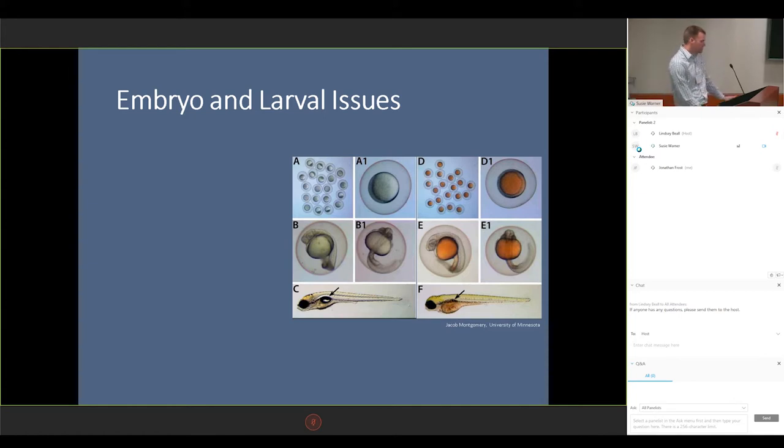We were seeing a lot of issues, including lack of inflation of the swim bladder. As you can see in F, they just did not inflate their swim bladder. We were seeing very high mortalities at about seven or eight days post-fertilization — about 90 to 100 percent mortality, which is a big deal for my facility. Normally we'd see above 20 percent mortality at that stage. It was really affecting all of my researchers because they could not get embryos past that seven or eight day period.